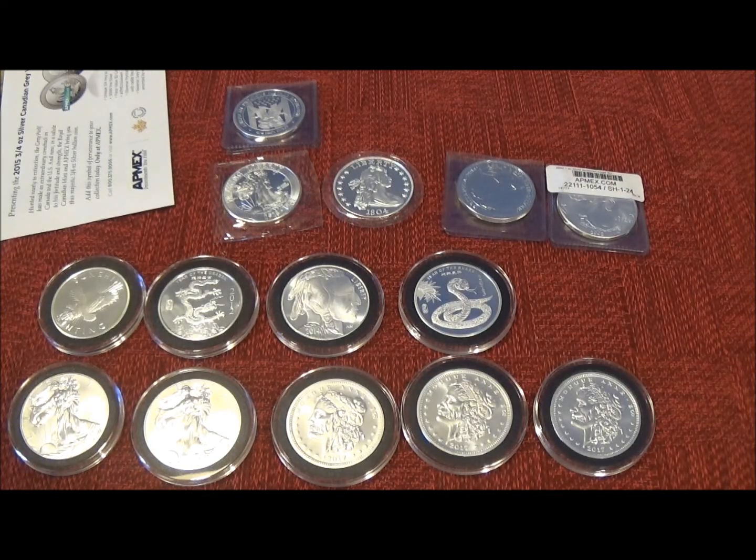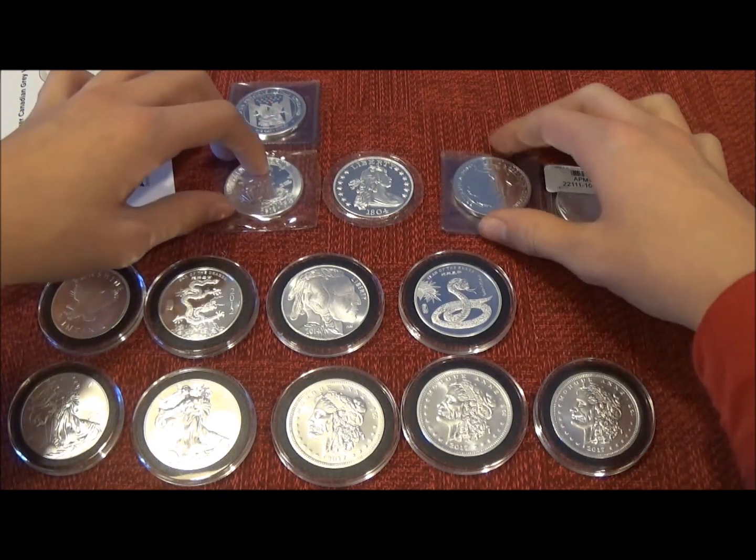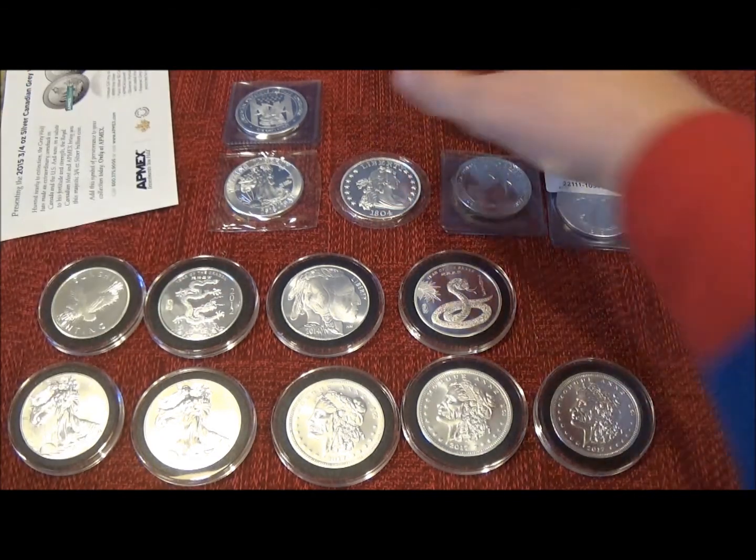Hey guys, Cornerzoid here. This is my silver stack and today they just came — I got 5 new pickups from Atmex.